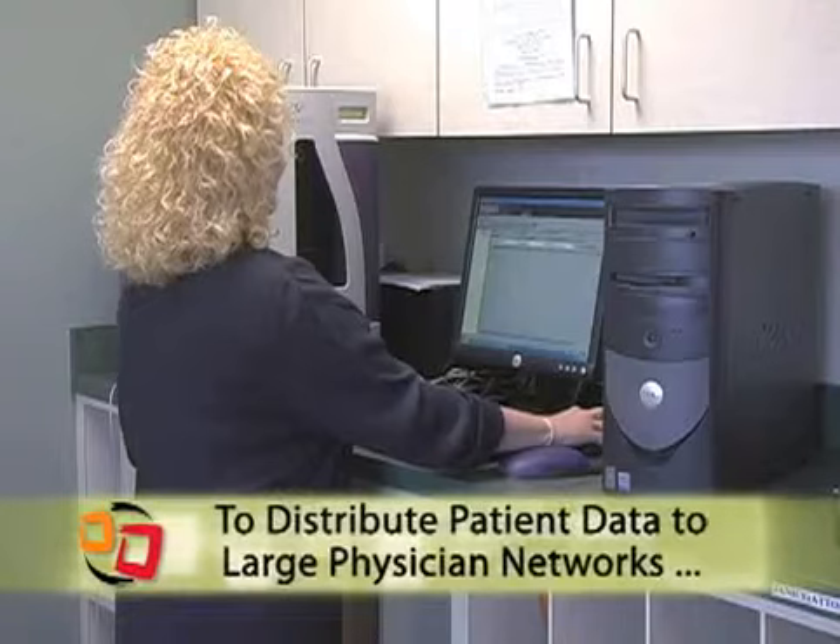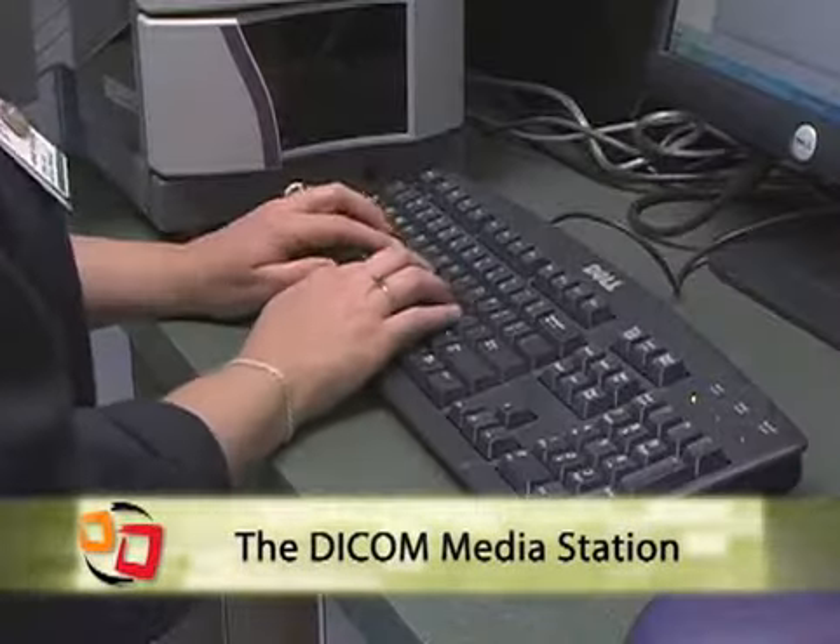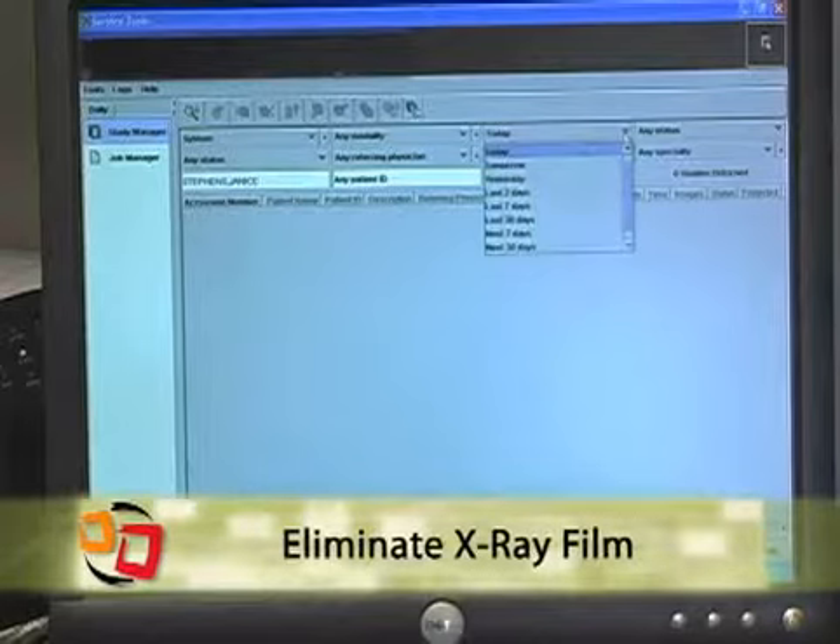To help distribute patient data to our large physician network, we had to adapt to digital technology. We evaluated many vendors, and the solution line from Data Distributing was our best choice.